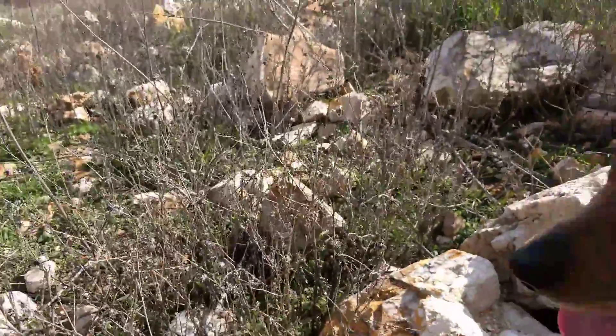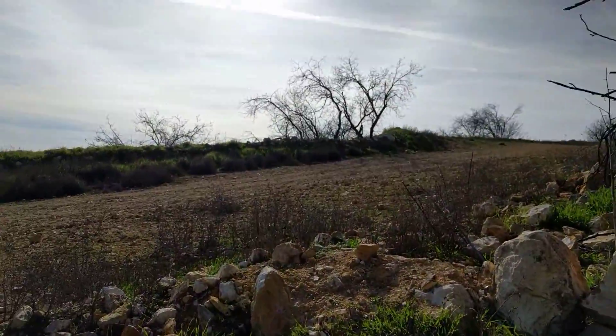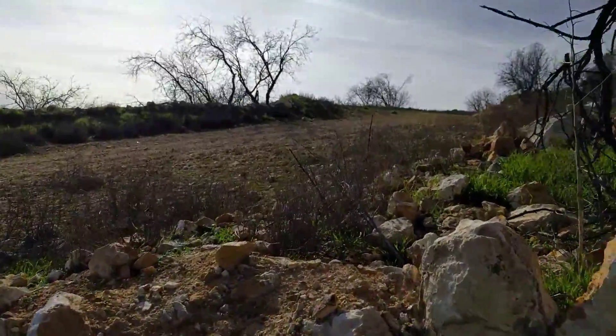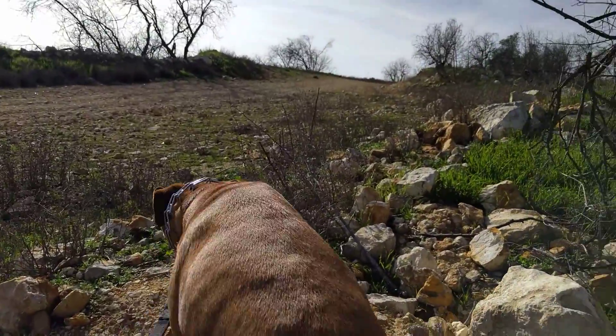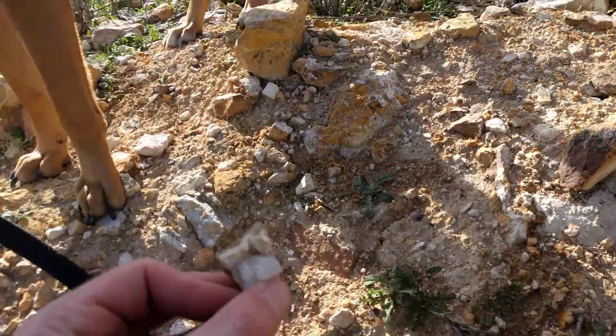So I'm just going to walk the chili dog around. I like all these white rocks — they seem to be growing crystals out of them pretty good. Wow, look at that calcite right there. Oh no, it's a quartz. Oh, it's a cluster.